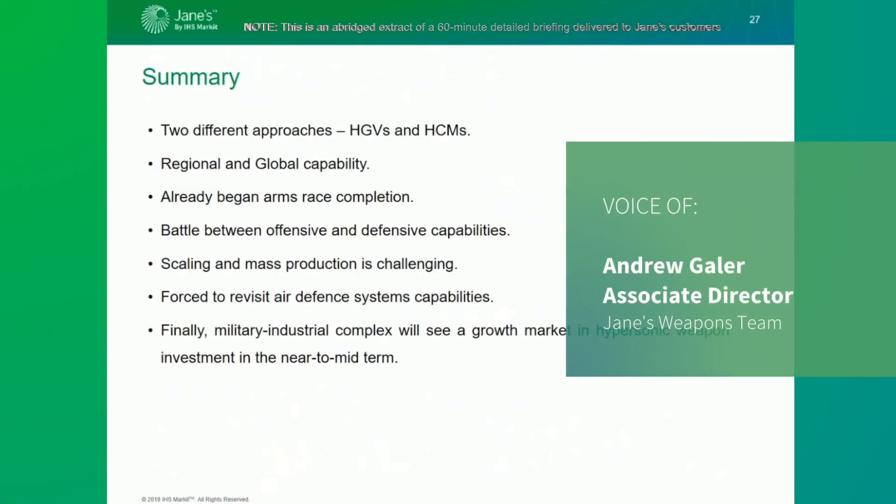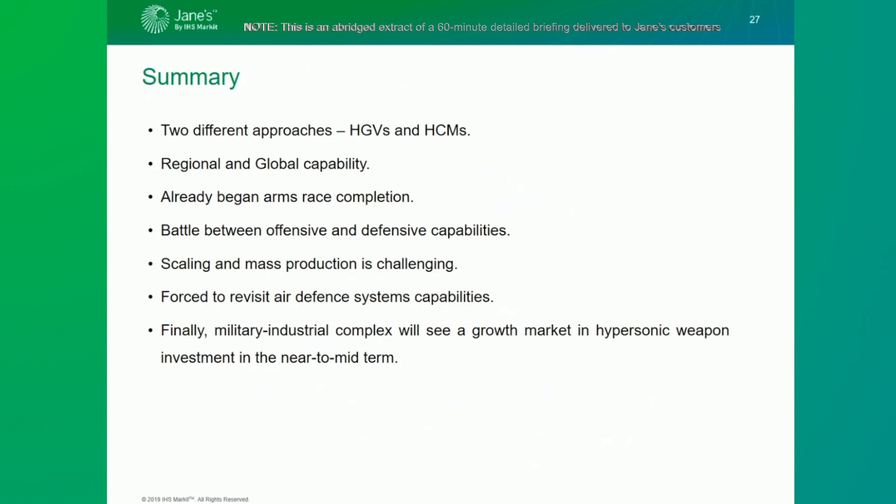To summarize, there are clearly two different approaches taken to developing high-speed weapons, comprising both glide vehicles and cruise missiles. Likewise, there are differing aspirations for their deployment, from regional to global strategies. These have begun a new arms race with competing priorities for both offensive and defensive capabilities. This will also spill over into the air defense area as countries revisit their capabilities to address emerging threats posed by hypersonic maneuvering targets. While there is significant investment from various countries, the challenge of scaling development to enable production remains, though substantial investment in the sector will continue into the mid-term.